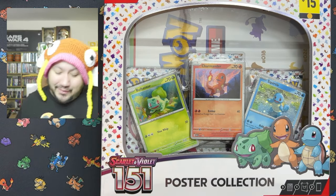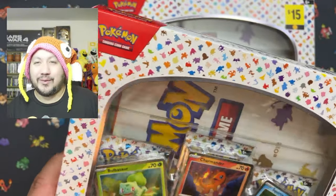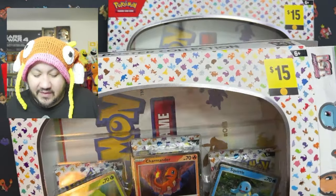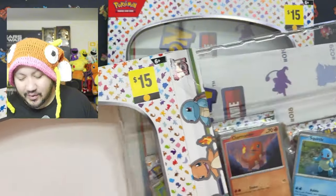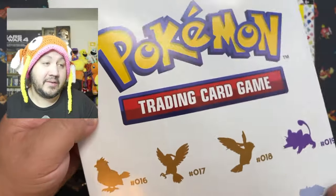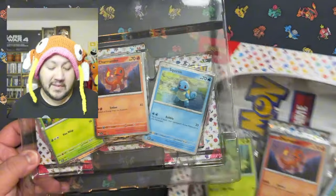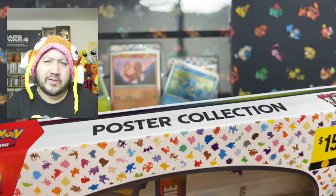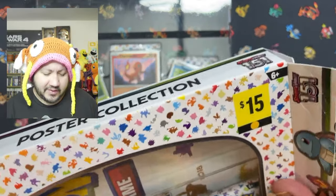Without further ado, let's go ahead and open them up. I'm not gonna bore you with the poster since we've done that before — if you want to check that video out I'll put it in the link below. Still a beautiful poster, and now I have a lot of them. If you guys want a poster, let me know — I'll give one away.